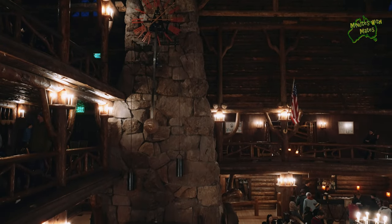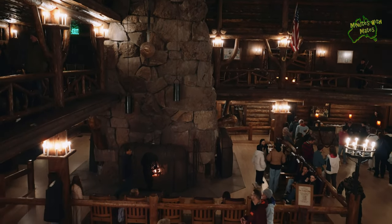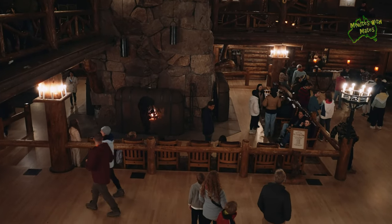Stay tuned. In our next episode, we continue part two of our time in Yellowstone National Park. Until then, take care of your mates.